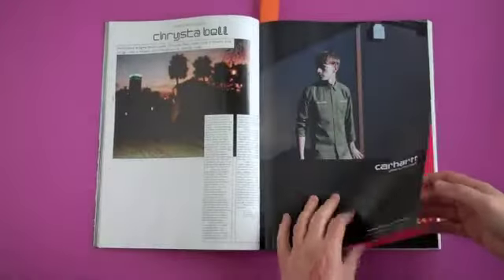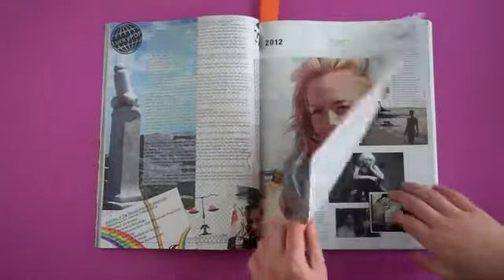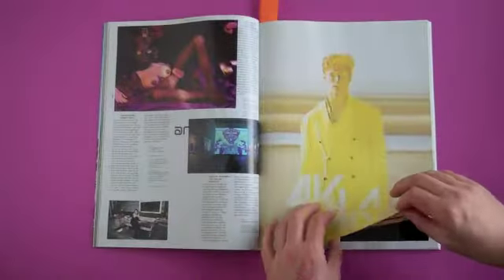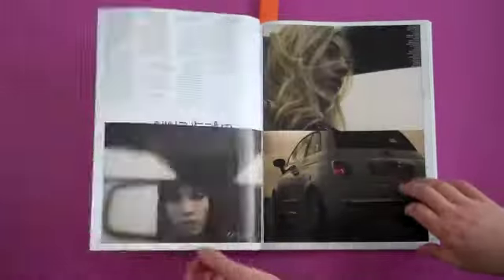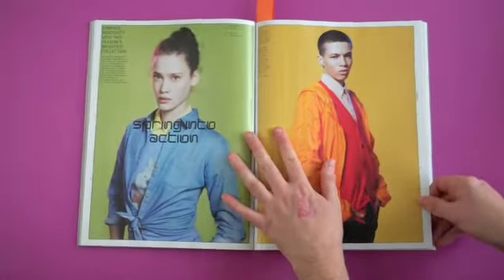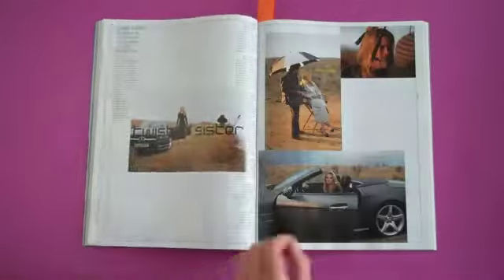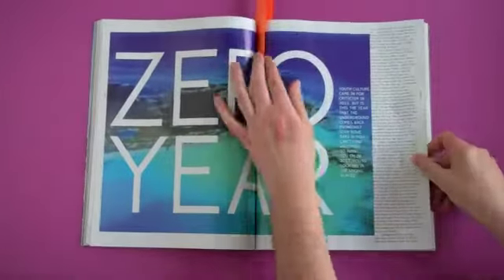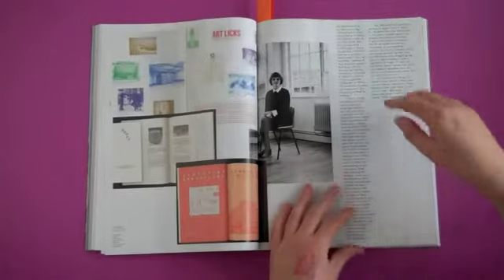It's Dazed and Confused, which you've probably seen before. But I just thought it looked really good at the moment. There's a whole sort of interest in a different kind of graphic design that a lot of emerging designers are doing, that a lot of other designers are a bit scared of. Dazed looks to me like one of the few magazines that have embraced this new style of design.